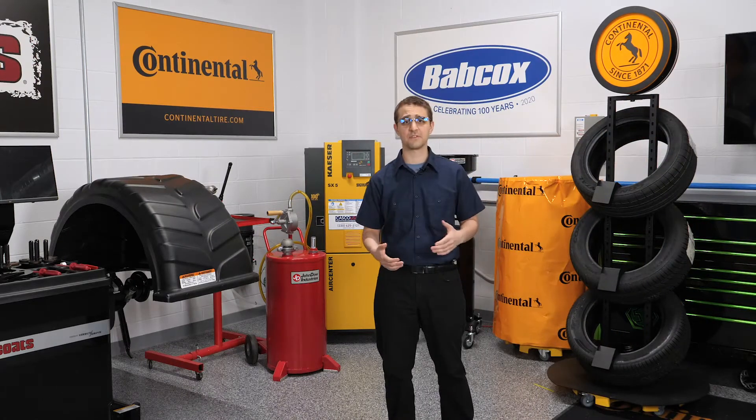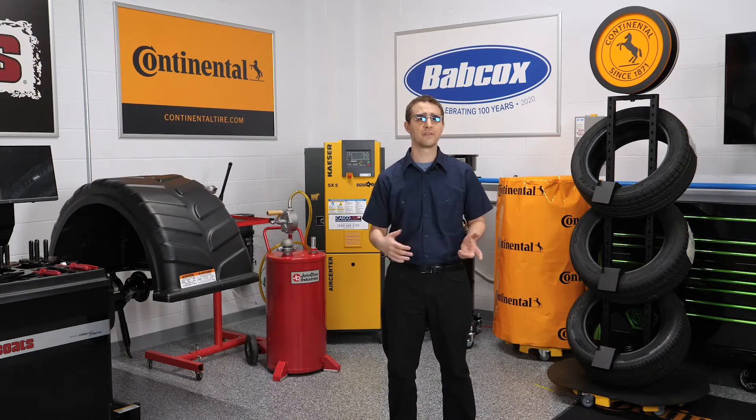You've probably heard the term active suspension, but a shock or strut doesn't really go anywhere. So what makes it active? We'll explain next.